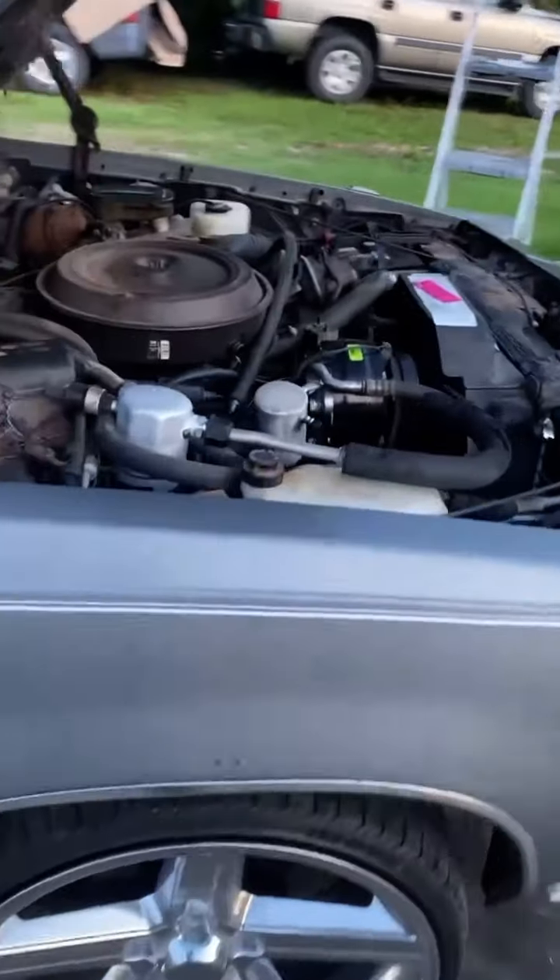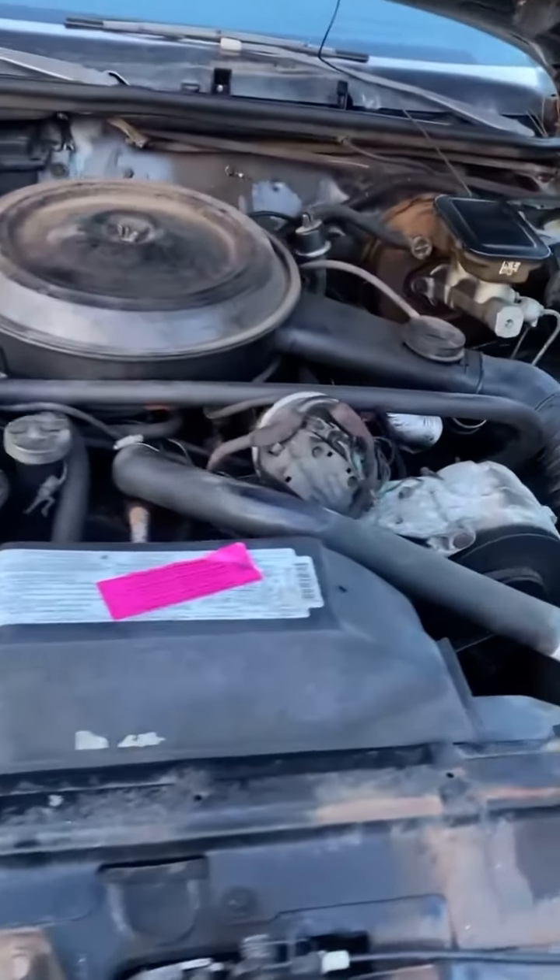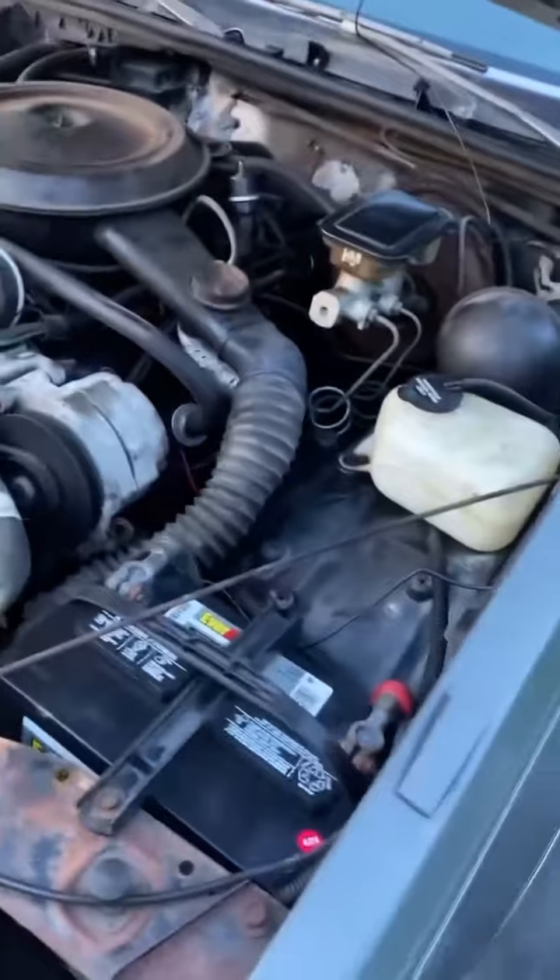She running. She running right now. 65,000 original miles. Come get it.